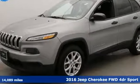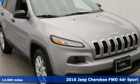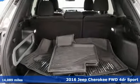It's a 2016 Jeep Cherokee. Freedom and adventure await in this sophisticated and versatile Cherokee. It comes with great features you'll love.